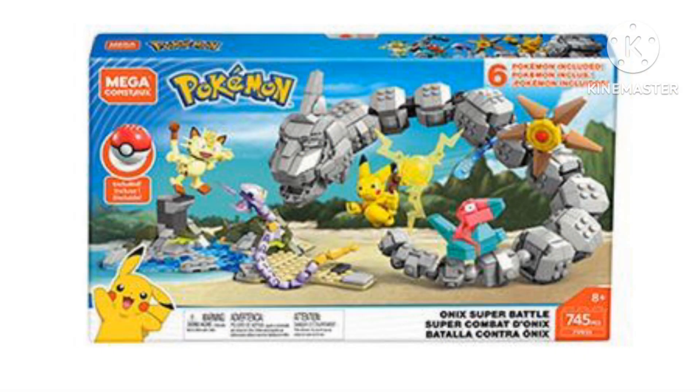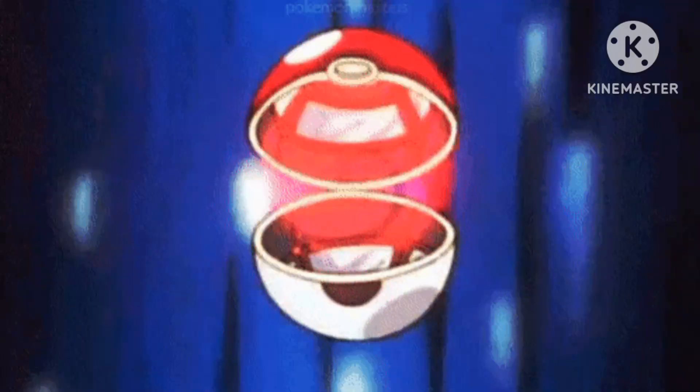Sadly, Mega Constructs has the license for it, so we'll never get to see it, but that doesn't stop me as a LEGO builder. Today, we're going to be building the Pokeball in the early 2010 LEGO building style.